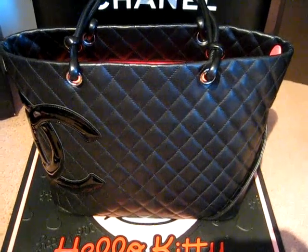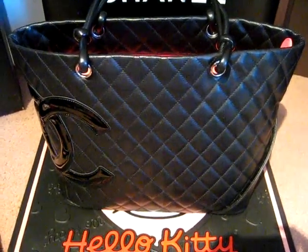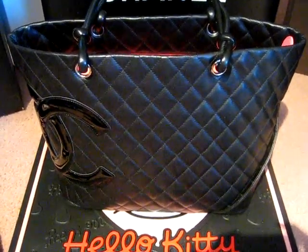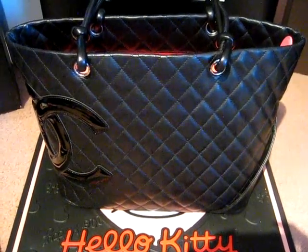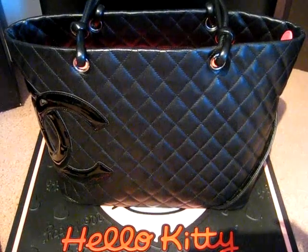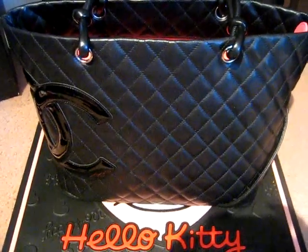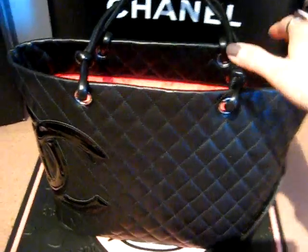I'll do my Chanel collection video, and if we have time later I'll show you the rest of my Louis Vuitton bags that I have collected, but they're all out of the box because I use those mainly on the weekends. But anyways, let's get started. The bag you're looking at right now is called the Cabone bag — the Chanel Cabone Tote.